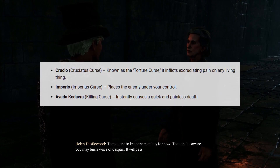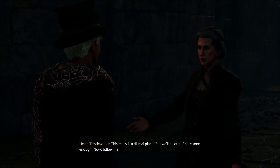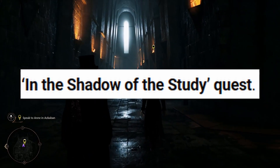Once unlocked, these lethal spells can become incredibly powerful tools in your magical arsenal. Each unforgivable curse is earned through Sebastian Swallow's chain of side missions. The Crucio curse can be unlocked by completing the In the Shadow of the Study quest.